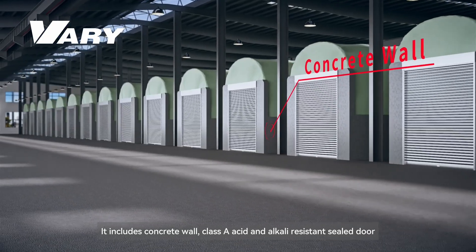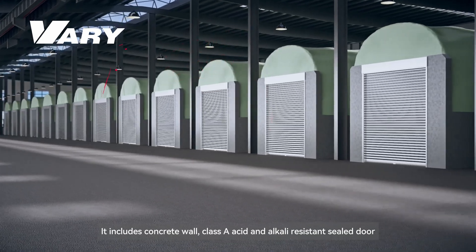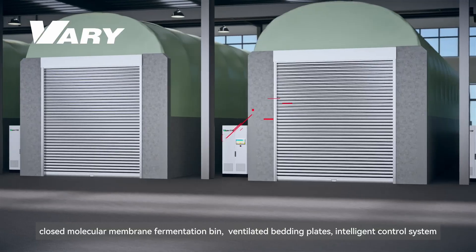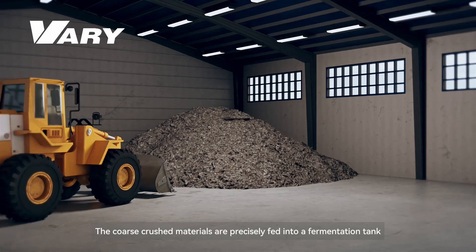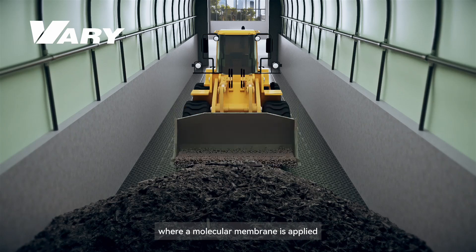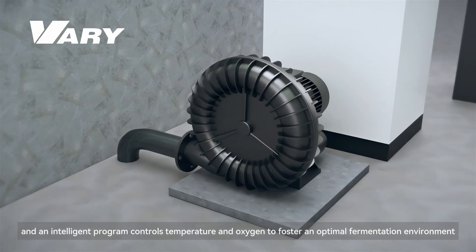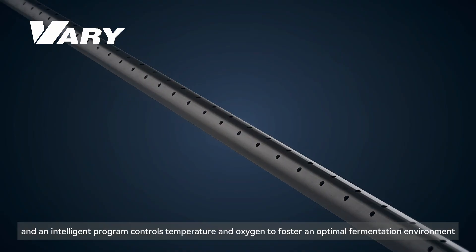The system includes concrete walls, Class A acid and alkali resistant sealed doors, a closed molecular membrane fermentation bin, ventilated bedding plates, and an intelligent control system. The coarse crushed materials are precisely fed into a fermentation tank where a molecular membrane is applied, and an intelligent program controls temperature and oxygen to foster an optimal fermentation environment.